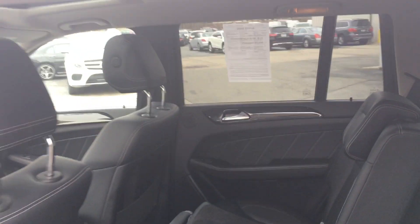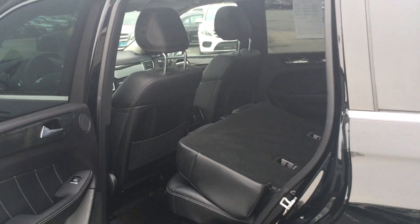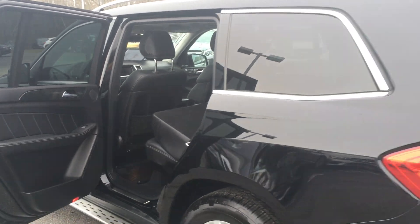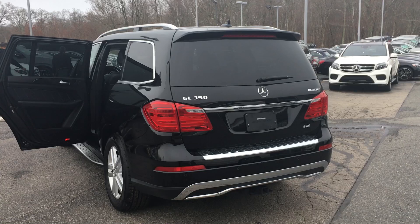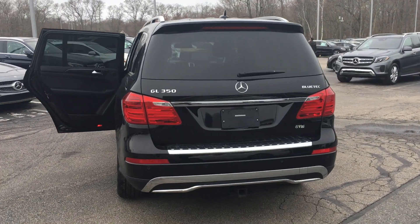Feel free to stop by VD anytime and take it for a test drive, or visit us on the web at vdmb.com. Of course, you can also give us a phone call at 401-624-6181. We look forward to hearing from you.